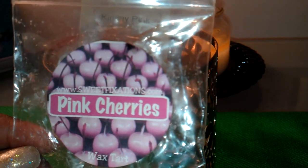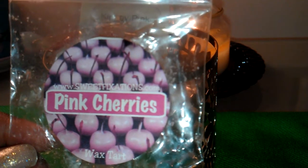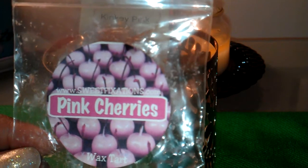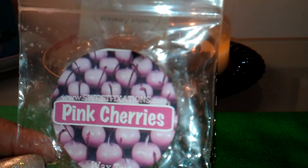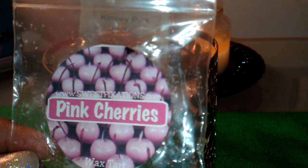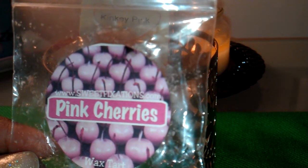Those cherries came through. The sweetness of the sugar — pink sugar — really sweetened out the cherries. Because sometimes cherries can have a slight tartness to them, but this one was just sweet and fruity and I really enjoyed it. I got several hours of scent throw.